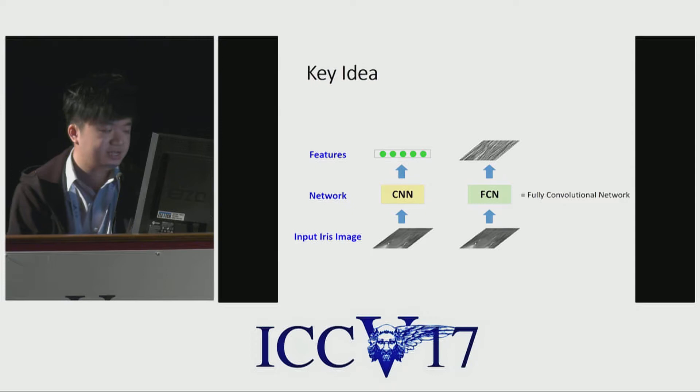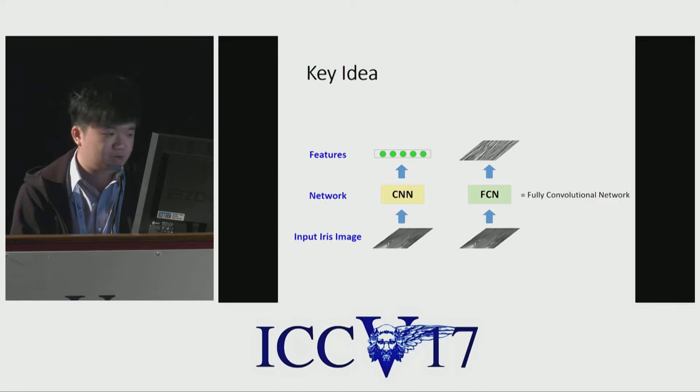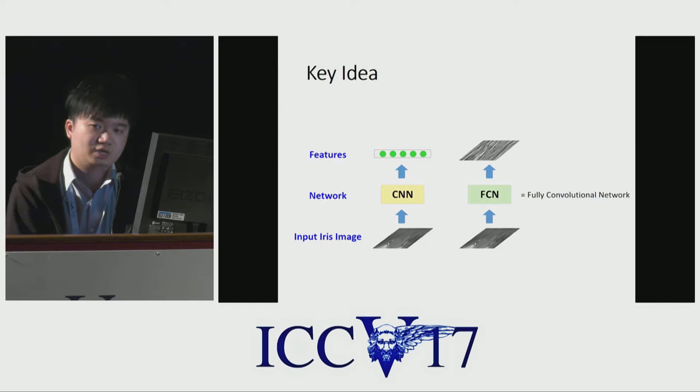The key idea is very simple: to use deep learning to do a better job. An intuitive idea would be inputting an image to a CNN and getting feature vectors just like face recognition. However, from the literature and also in our practice, we found it's not suitable for iris matching because the discriminative features of the iris lie in the local intensity distribution.